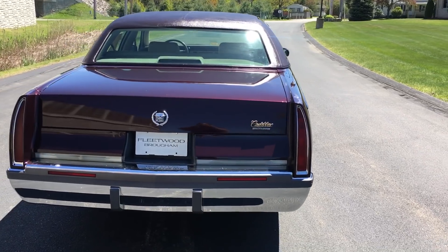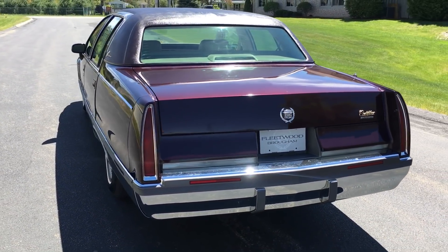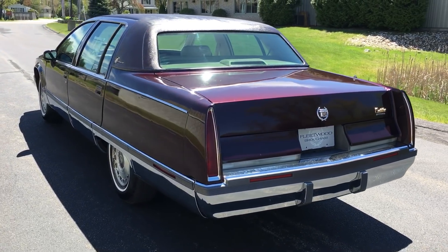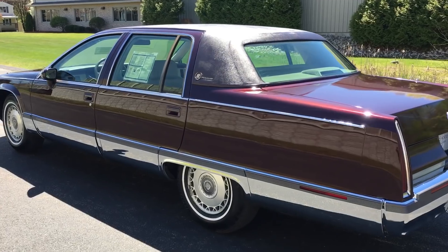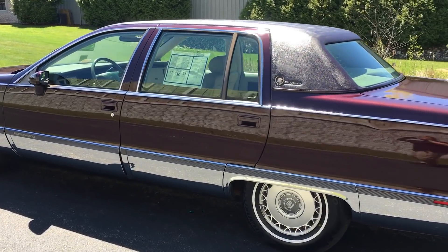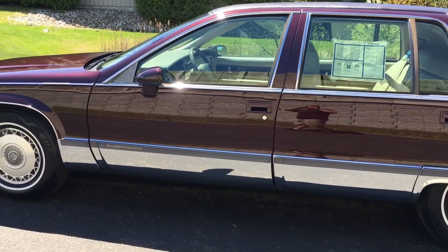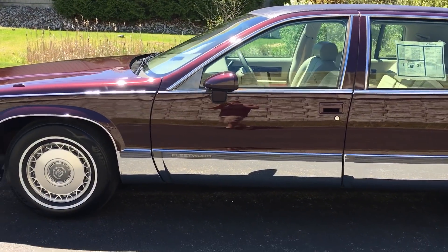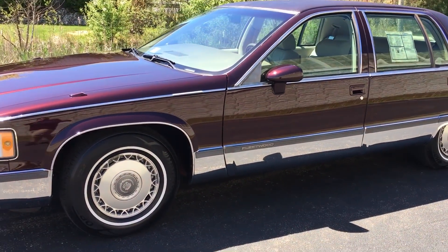It shines nicely, shows well. This car would be a great driver for anybody who wants to drive a nice classy Cadillac with low mileage. I love how much chrome they put on these cars — I can see it glistening in the sun.